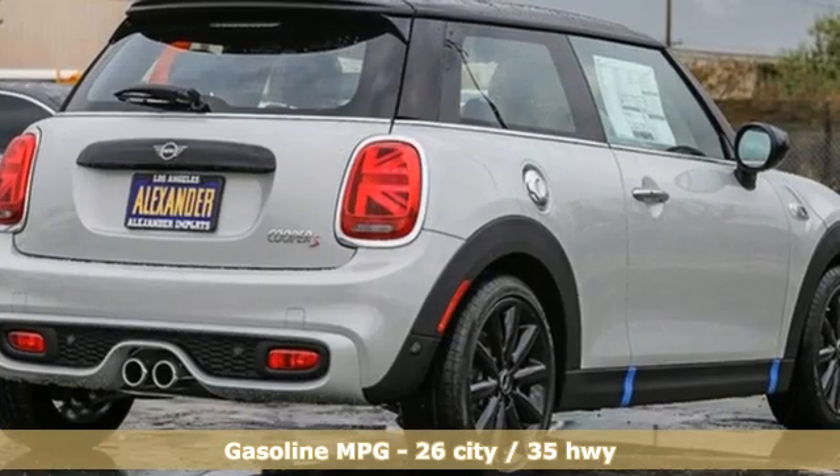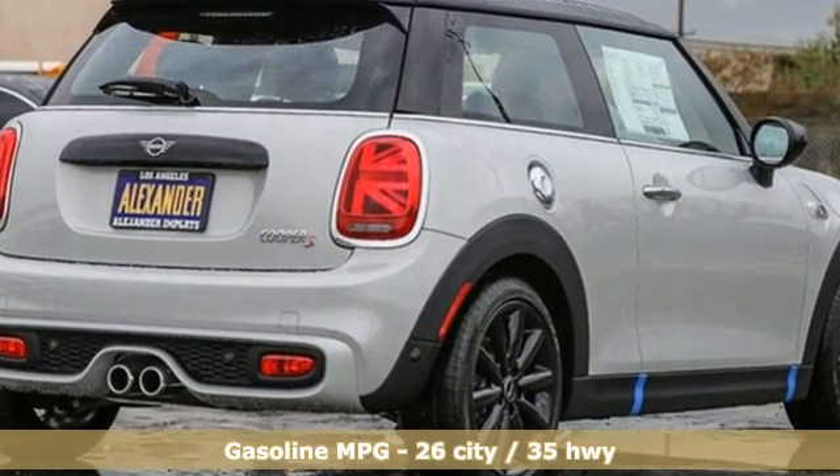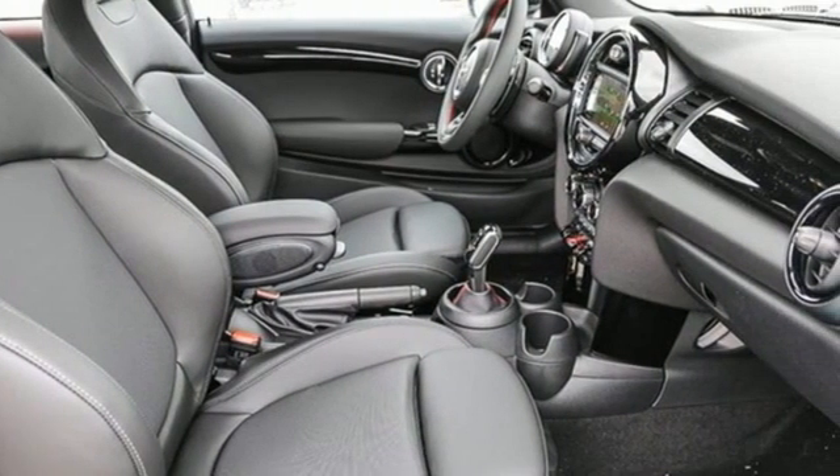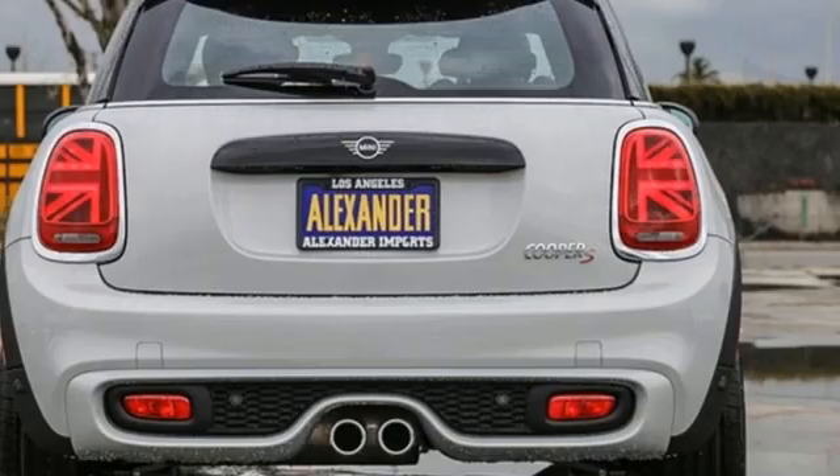It boasts an impressive list of features like these: integrated navigation system with voice activation, refrigerated box located in the glove box, leather steering wheel, rear parking sensors, and inductive device charging.